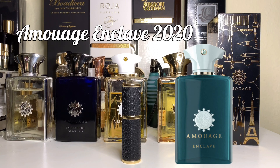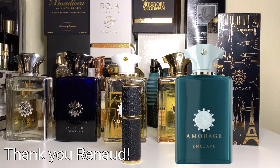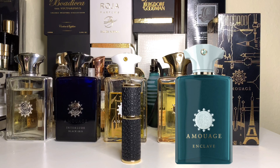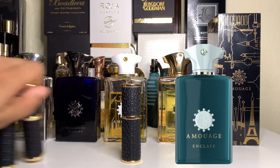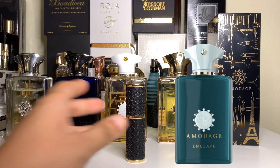First and foremost, I want to thank Renard Samon, who is the creative director of Amouage — that guy is pure professionalism. I was so excited about this one that even before I was sure I was going to get it, I already made a thumbnail. We got the package — thank you Amouage — we got all four, but the one we're going to talk about today is this lovely Enclave.